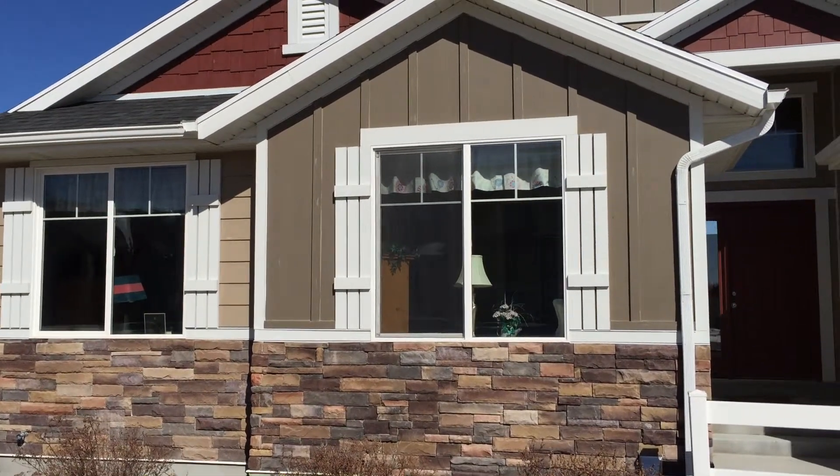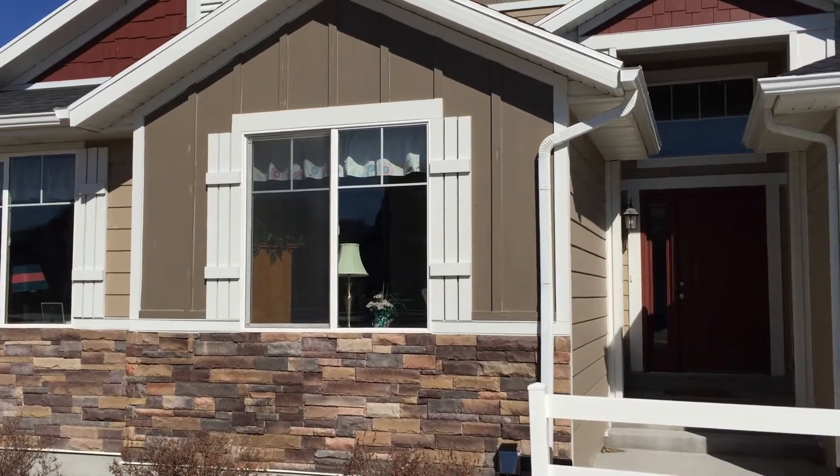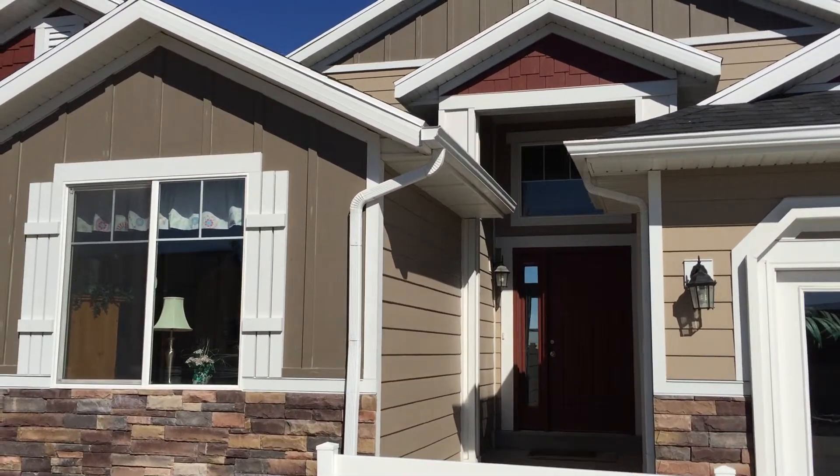Hi, this is Tony Reese with Team Reese, Utah, and this is a Hallmark home. We're out here at Southridge in West Valley, Utah.